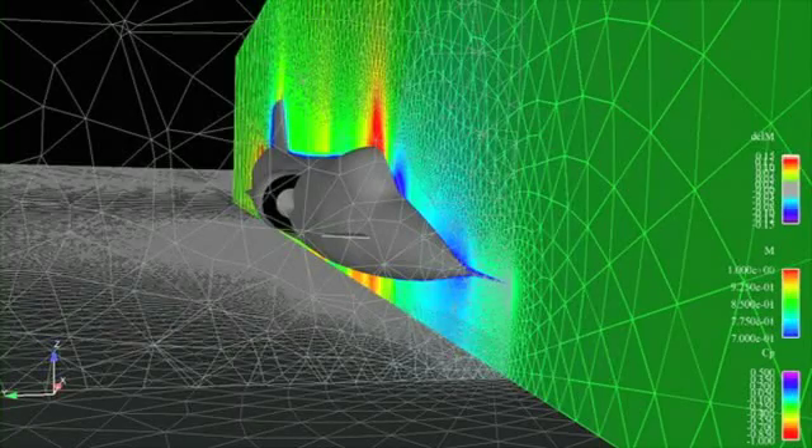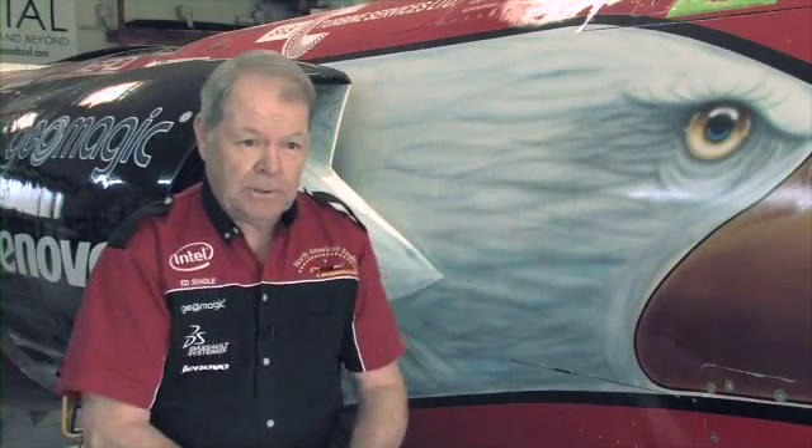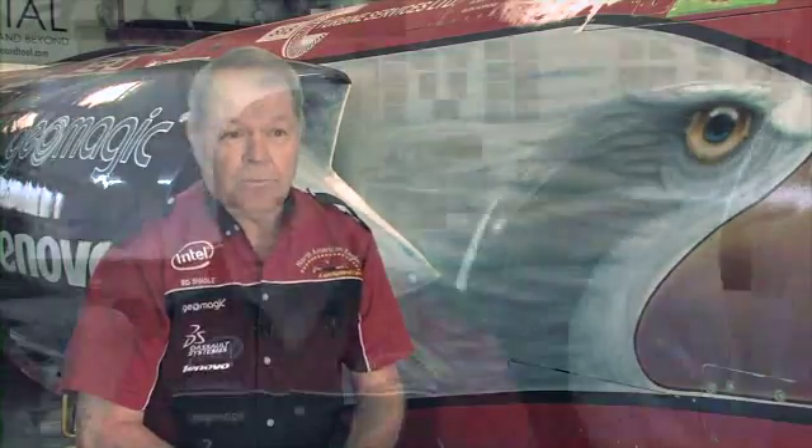Then we're looking at October of this year, hopefully going out to run over 700 miles an hour. That'll take us into the area where we're really bucking up against the sound barrier — a whole new set of issues that we have to understand and mitigate.